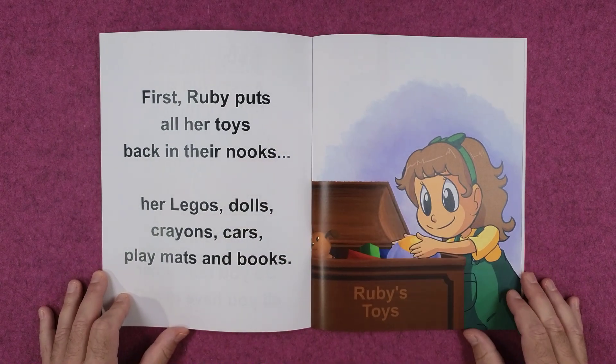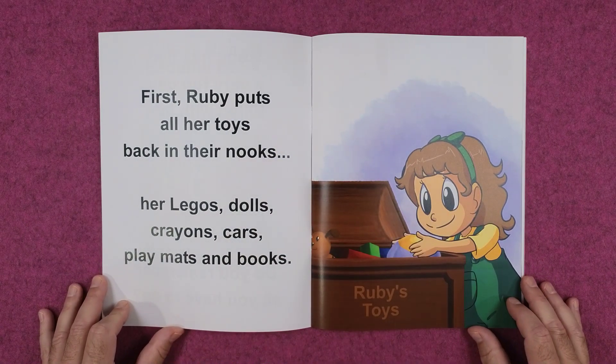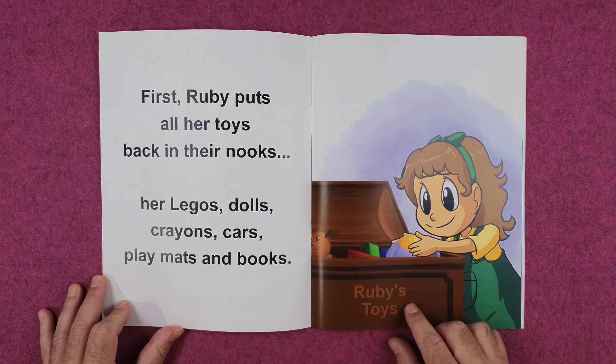First, Ruby puts all of her toys back in their nooks. Her Legos, dolls, crayons, cars, play mats, and books. Ruby's toys.